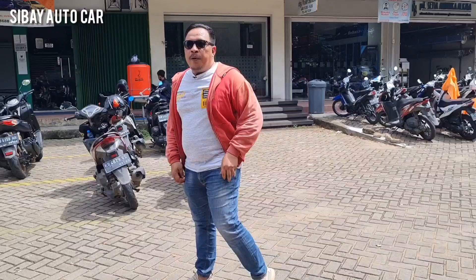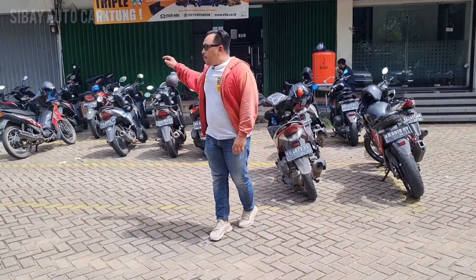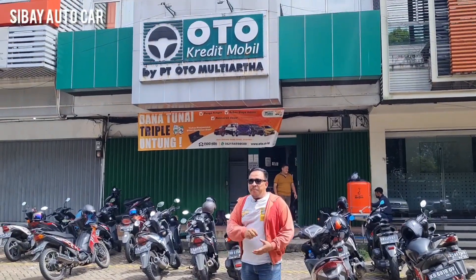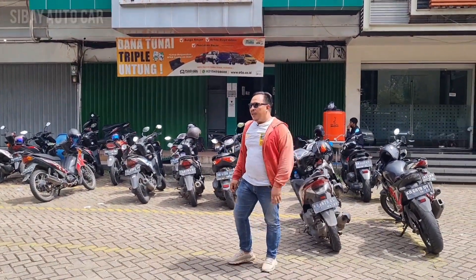For subscribers of Sibai Otocar, wherever you are, we will help with the credit and the auto payment process. The data is good, we check, we don't have a problem, then we can proceed with the car.